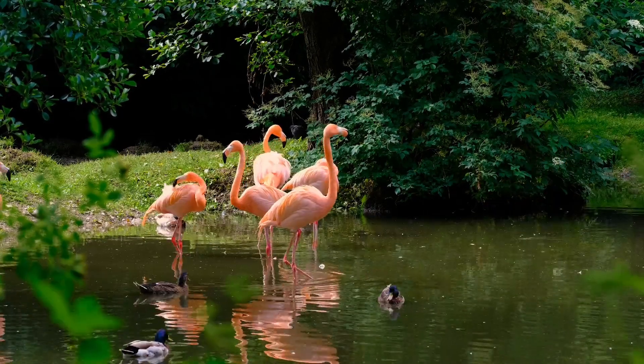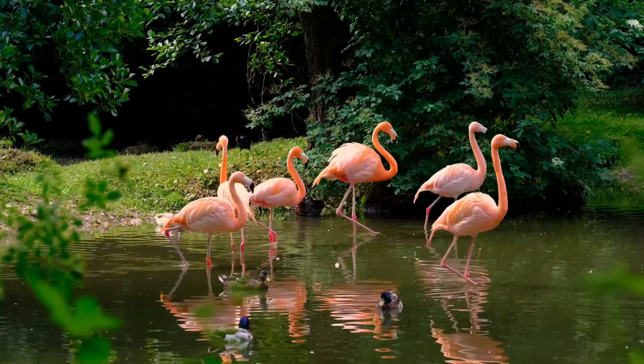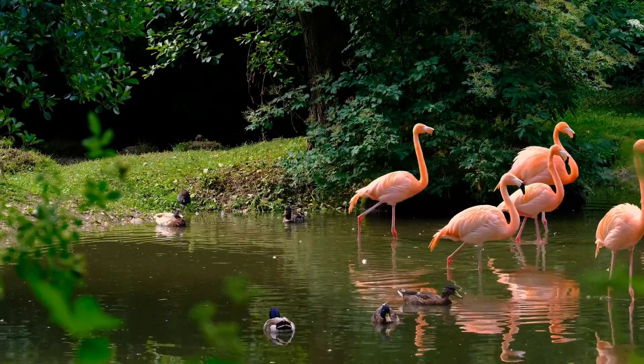Flamingos are very social birds and live in large flocks called colonies. Colonies can have up to hundreds of thousands of birds. Flamingos are monogamous birds and mate for life.